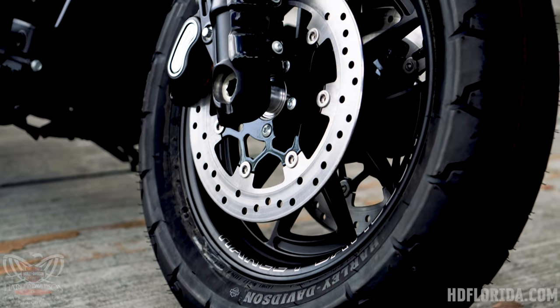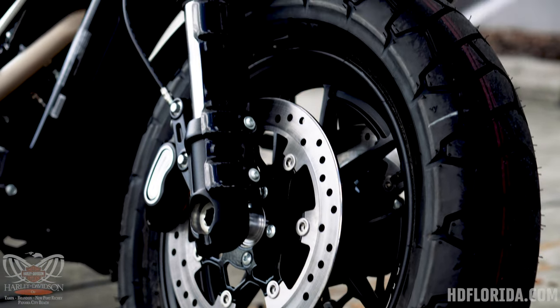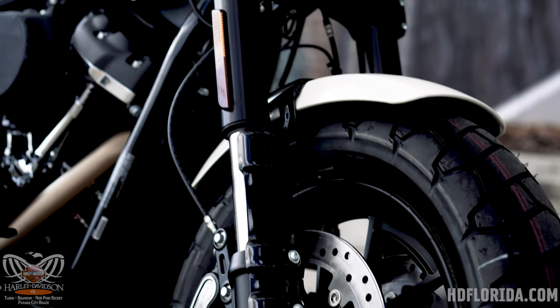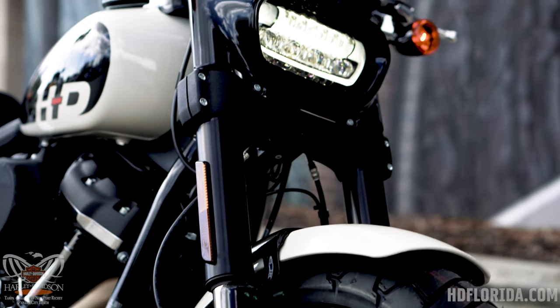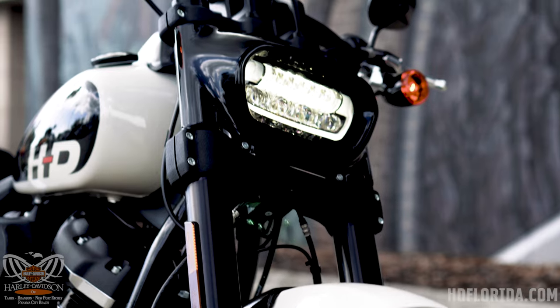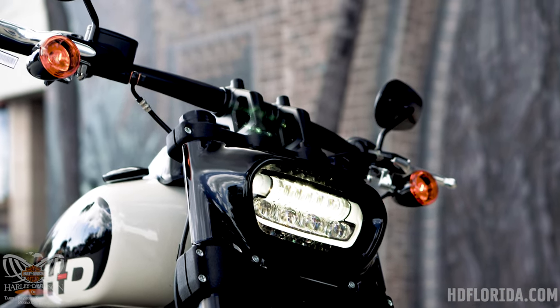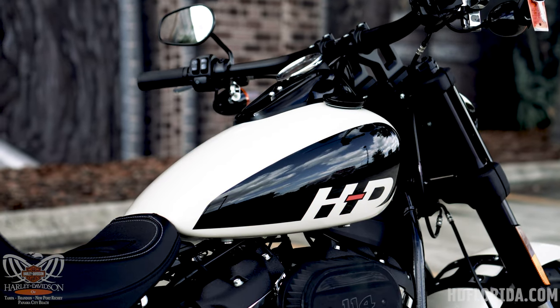Pushing that front tire down onto the road is Harley-Davidson's 43 millimeter inverted front end. It is the same front end that comes on the Low Rider S, with the only difference being the spacing is wider to accommodate that big tire and wheel up front. The responsiveness and stability it provides is just leagues above any other stock motorcycle in the same class.